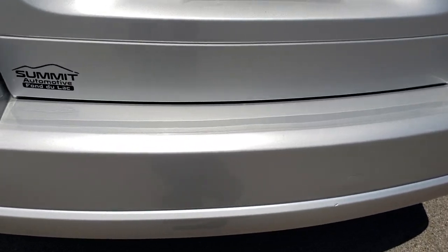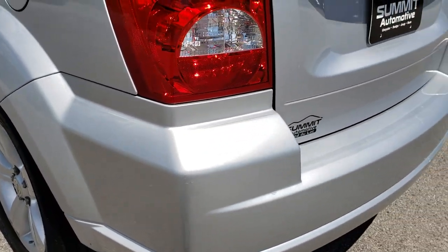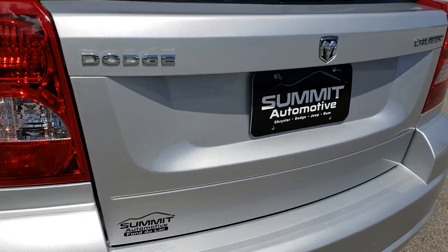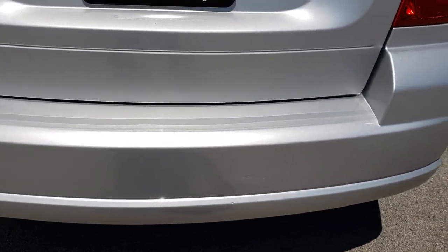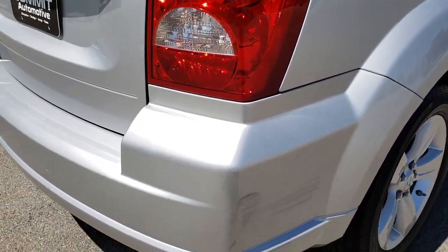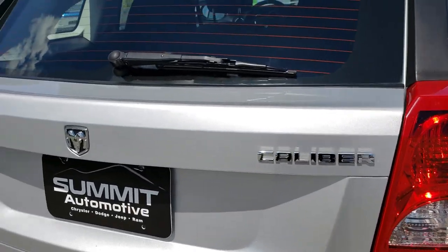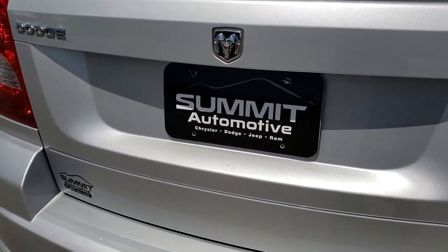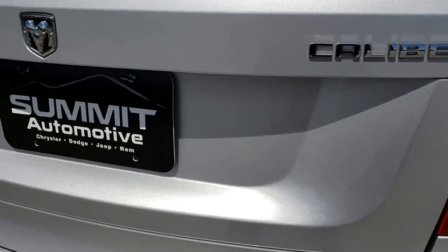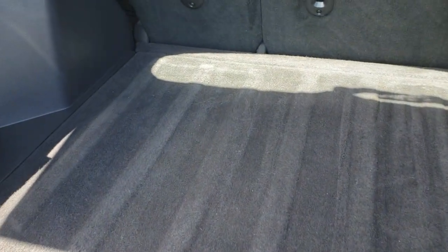They've been rotated to the front — the ones with more tread. The rear bumper has got a couple little scuffs on it. It's not perfect, but it is in nice shape — I didn't see any major cracks, just a couple little scuffs right on that corner, but other than that pretty nice. The rear gate is in excellent shape, no dents or dings on that.